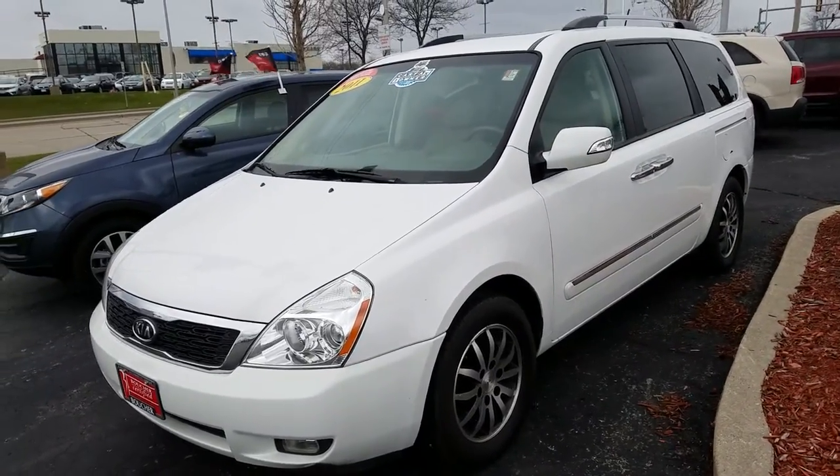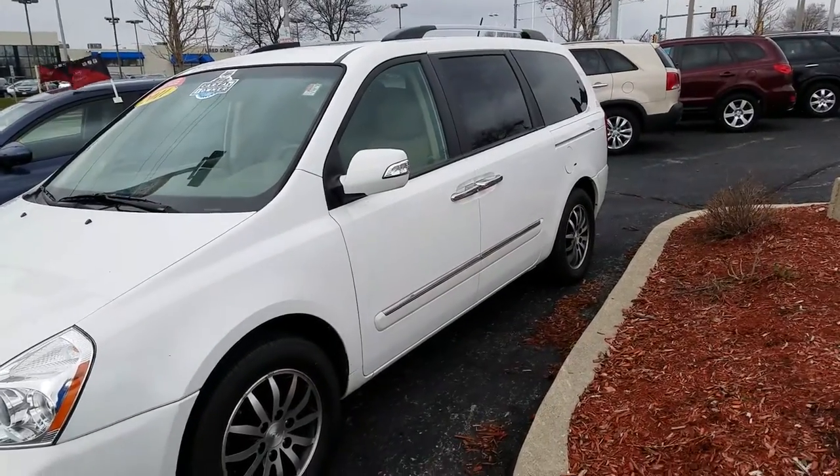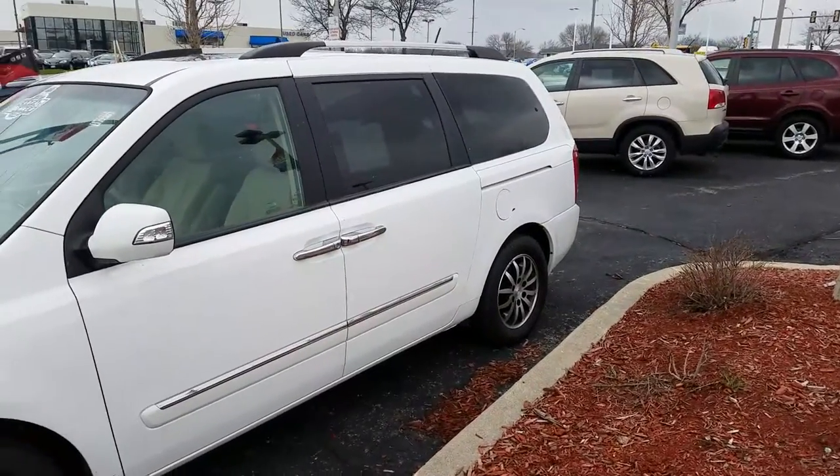Hello, this is Grant Nagel from Boucher Kia of Milwaukee. I want to take a quick walk-around video of the 2011 Kia Sedona EX — an amazing vehicle. It is Boucher certified, so it comes with a 12-month, 12,000-mile powertrain warranty.